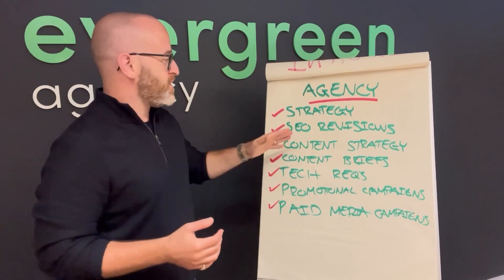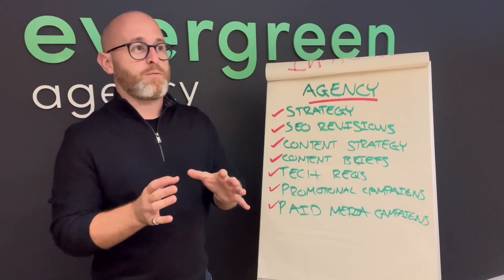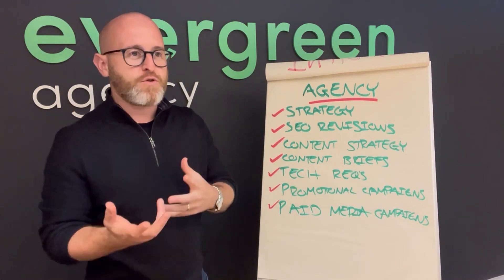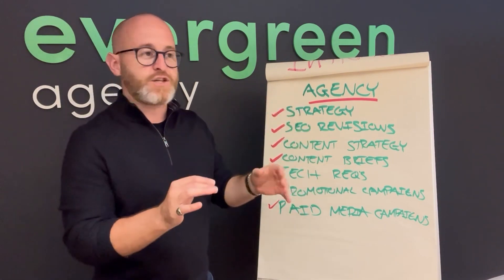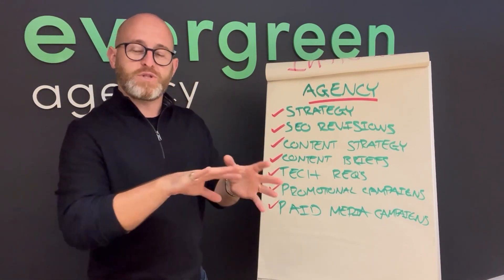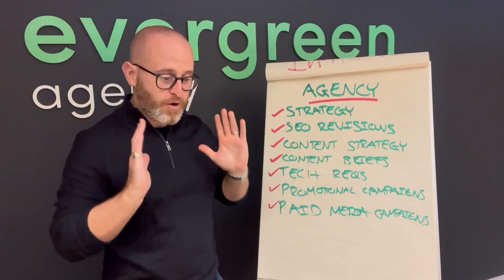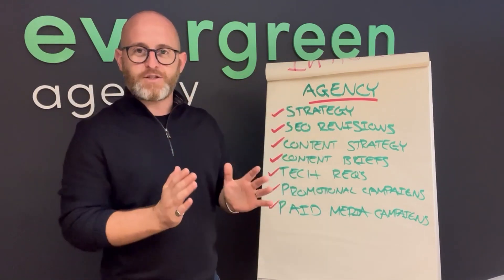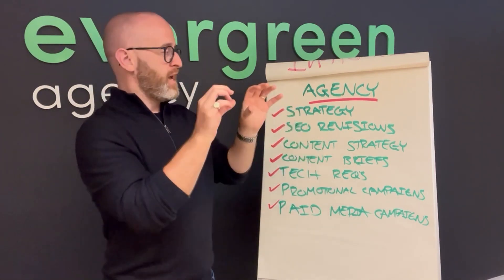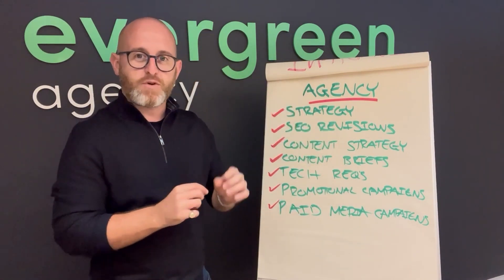Next is SEO revisions — essentially what needs to happen to improve the SEO. It might be on-page revisions, tweaks to pages or products, changing navigation, improving user experience or the checkout. The SEO tech team within the agency will analyse the website, look at the competition, and work out what physically needs to change. Those recommendations then feed through to the client-side developer or administrator to make those tweaks. SEO revisions typically come from and sit with the agency.